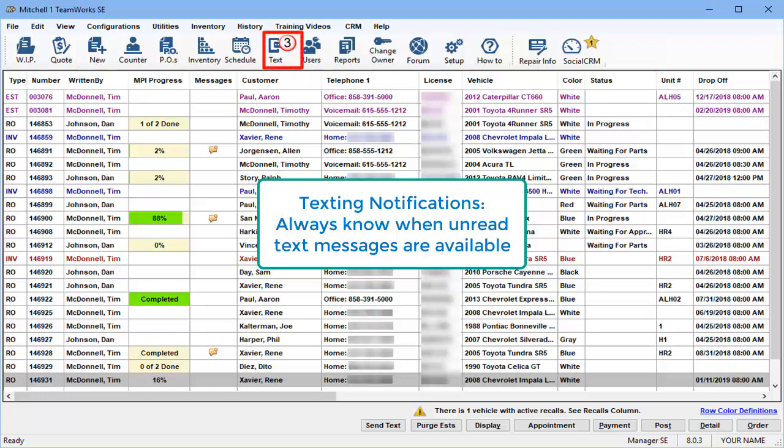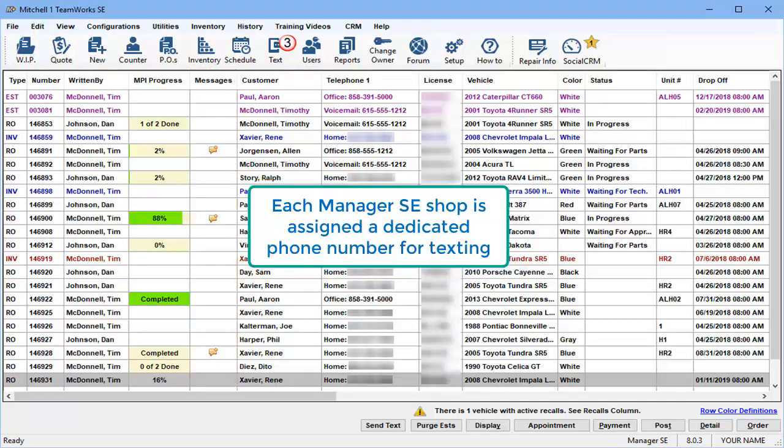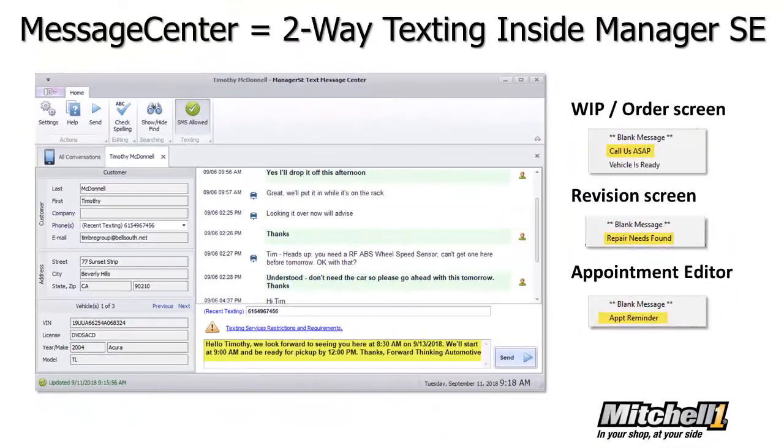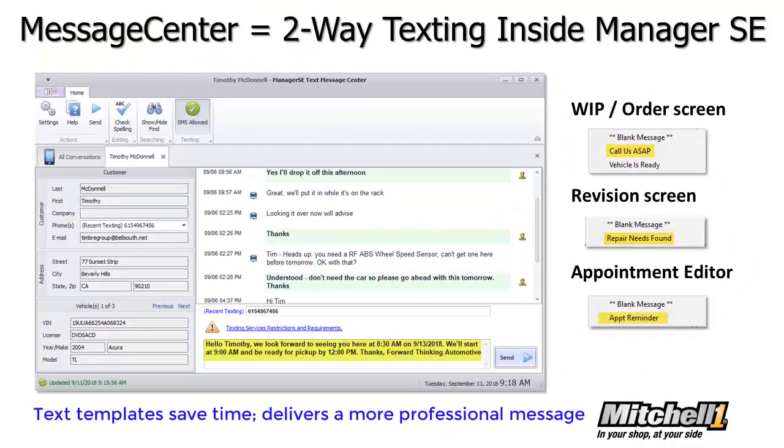The text icon is always visible, and the Messages column on the Work in Progress screen keeps users informed. Shops are provided with a dedicated texting phone number, so there's no need to use personal cell phones. In addition to writing on-the-fly text messages to customers, this integrated approach allows Message Center to also let shops build and use their own text templates.